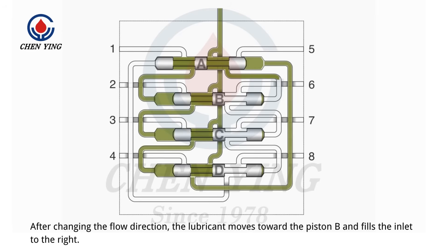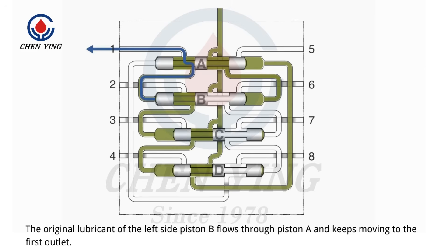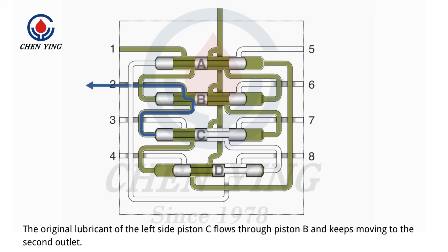After changing the flow direction, the lubricant moves toward piston B and fills the inlet to the right, forcing the piston to move toward the left. The original lubricant of the left side piston B flows through piston A and keeps moving to the first outlet. After the flow direction is changed again, the lubricant moves toward piston C, forcing the piston to move toward the left, and the original lubricant of the left side piston C flows through piston B to the second outlet.